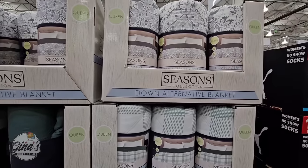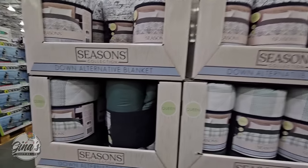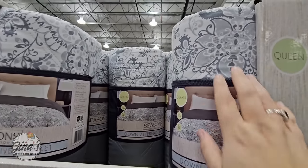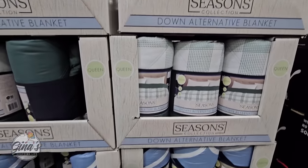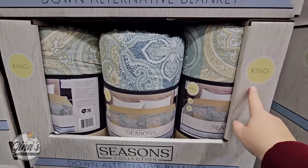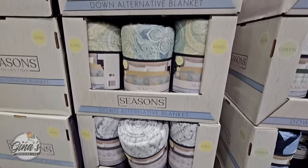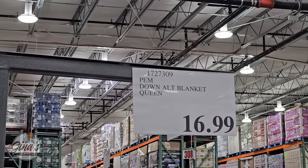We have a new down alternative blanket by Seasons Collection. I can see the queen size — I'm trying to see the patterns. This is nice and lightweight, and they're all really nice. It looks like you have a print on one side and a solid color on the other. There's a king size as well with a great print. The prices are really great: king size $19.99 and queen size $16.99.